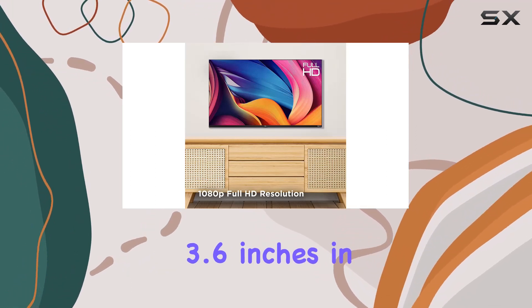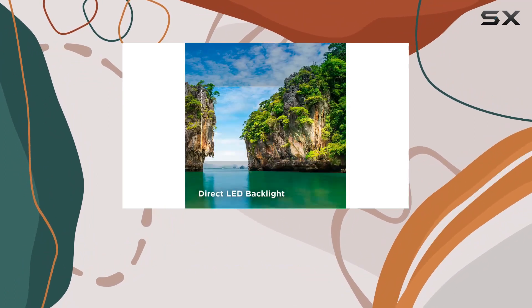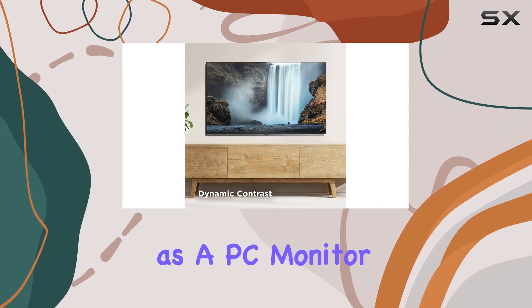The TV measures 3.6 inches in depth, 35.7 inches in width, and 20.3 inches in height. It's a great small to mid-size TV that can also double as a PC monitor.